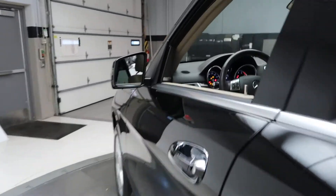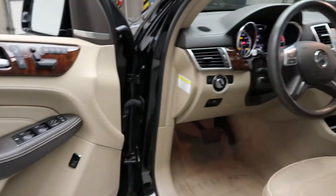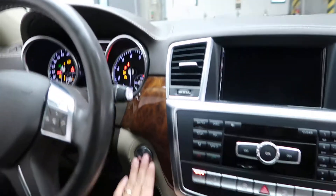The premium one package includes a Harman Kardon sound system, memory seats, heated steering wheel, steering wheel controls, paddle shifters for extra performance, and push start ignition.